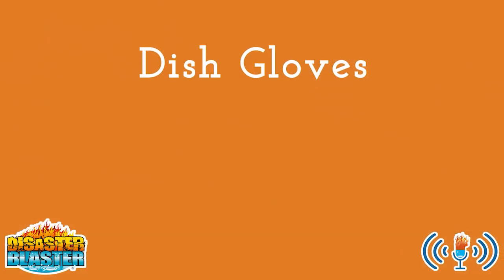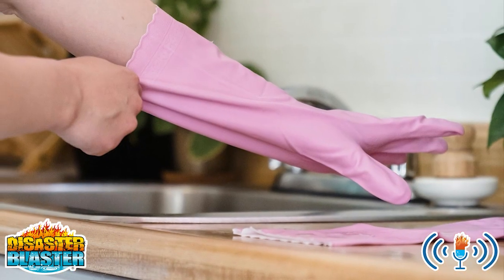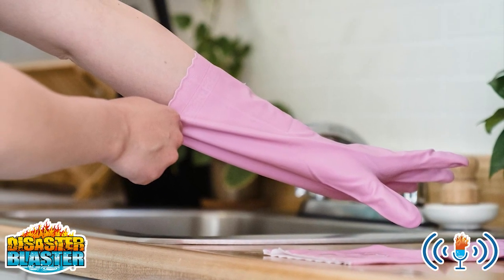3. Dish gloves. A very useful addition, dish gloves are great for cleaning bathrooms or handling those bigger cleaning projects.